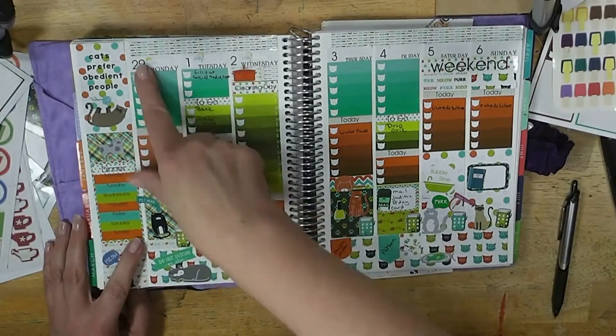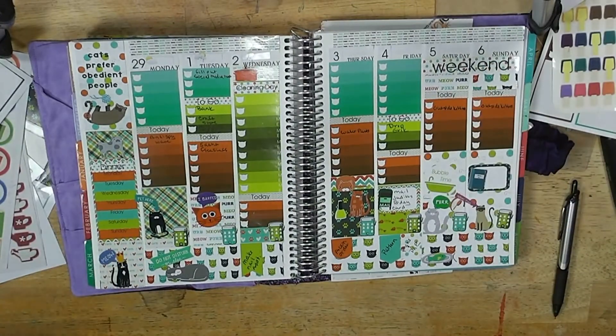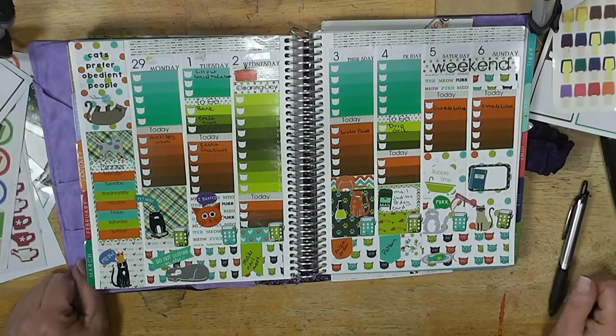In today's Plan With Me, we're planning from February 29th through March 6th with a cat theme. Stay tuned and see how this all comes together.